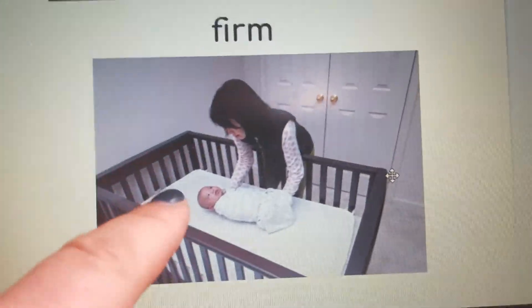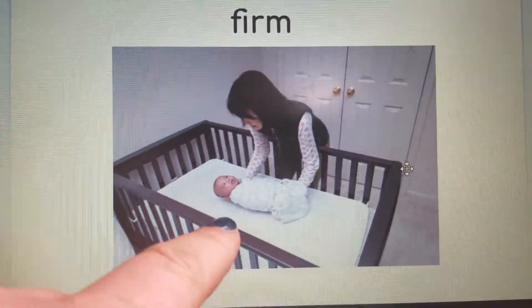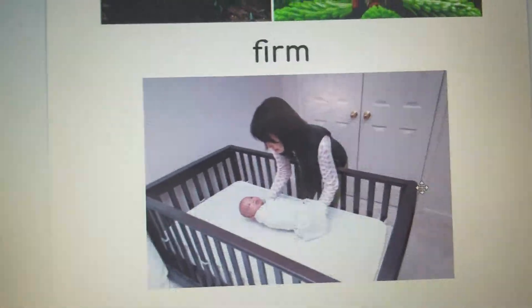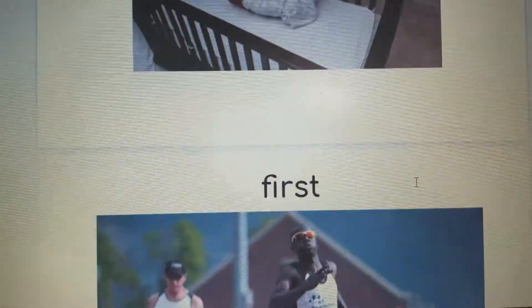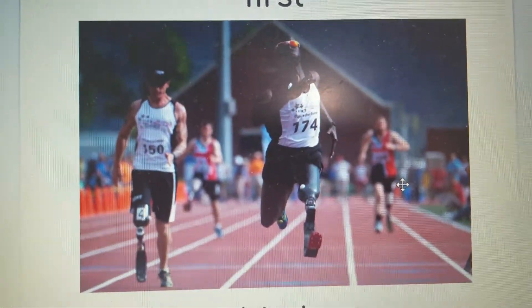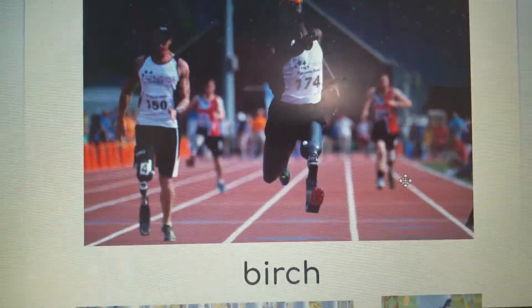Firm — when a baby sleeps, their mattress needs to be very firm, kind of hard, not soft. Then if we drop the M and add S-T, we have F-I-R-S-T — 'first.' He came in first in the race.